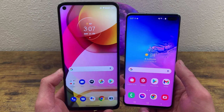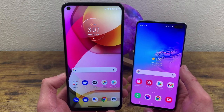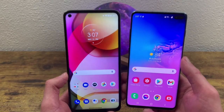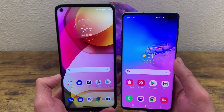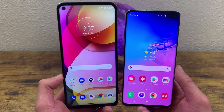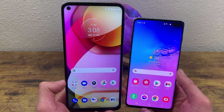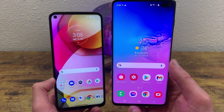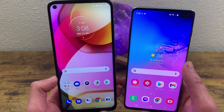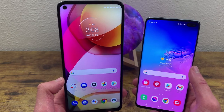As far as the battery goes, the Moto G Stylus 2021 has an advantage with a 4,000 milliamp hour battery versus the S10 Plus's 3,400 milliamp hour battery. It's not a huge difference — the Moto G Stylus battery is about 17% larger — but if battery life is one of the more important factors for you, the Moto G Stylus 2021 is probably the better option.